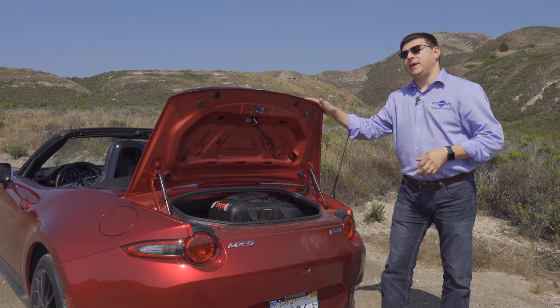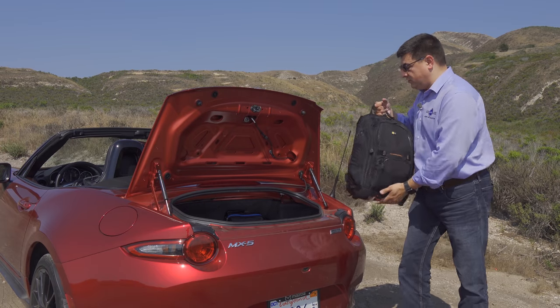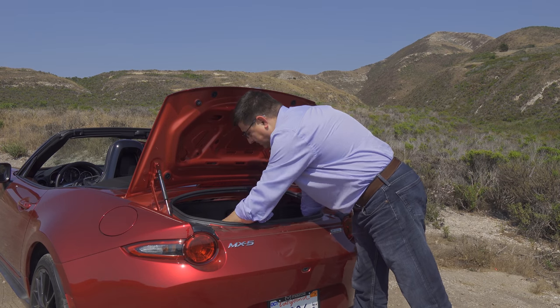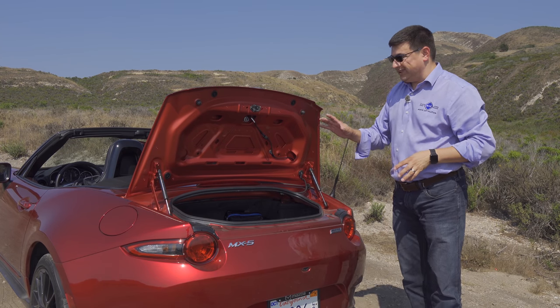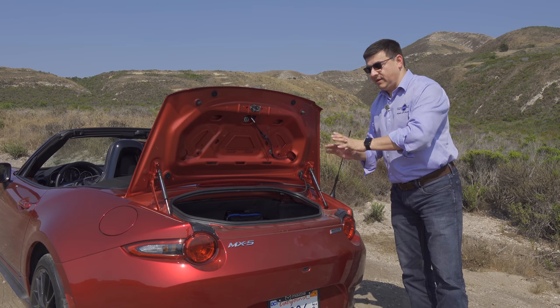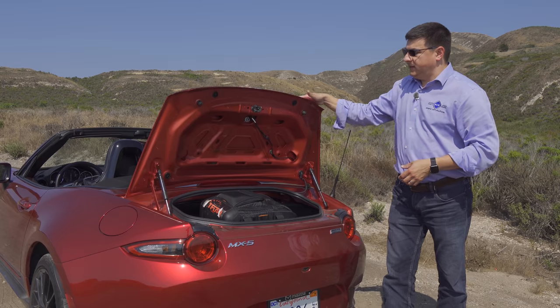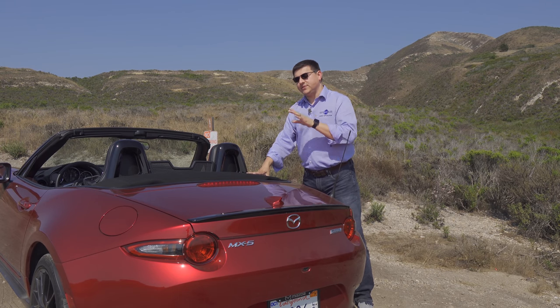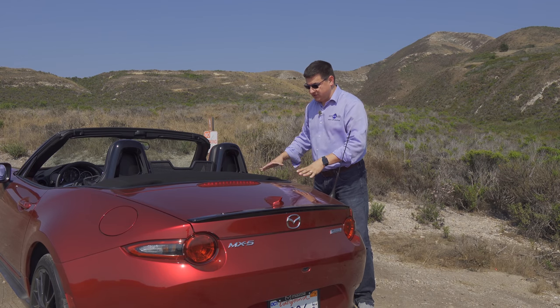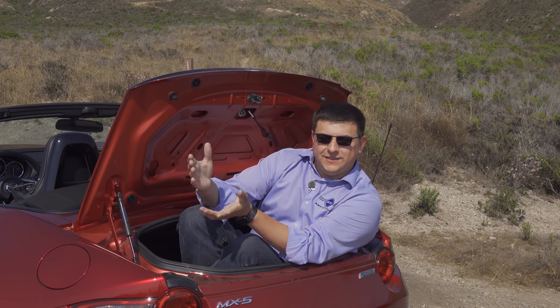The MX-5 is not a very big vehicle, so you shouldn't expect a very big trunk — but I was actually impressed by the amount of cargo you can stuff back here. We have a backpack, and you could actually put about two of those back there, and then I have a 22-inch roller bag underneath that fits quite well. The top does not affect the cargo capacity whether you get the soft top or the hard top, because the top goes into a separate compartment behind the rear seats. The location for storing the top is the reason that the MX-5 RF gets those buttress-styled components in the rear.